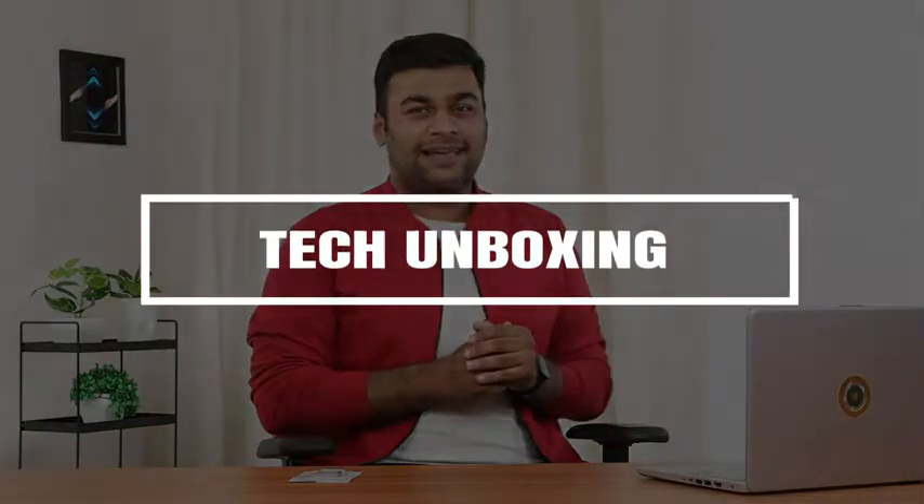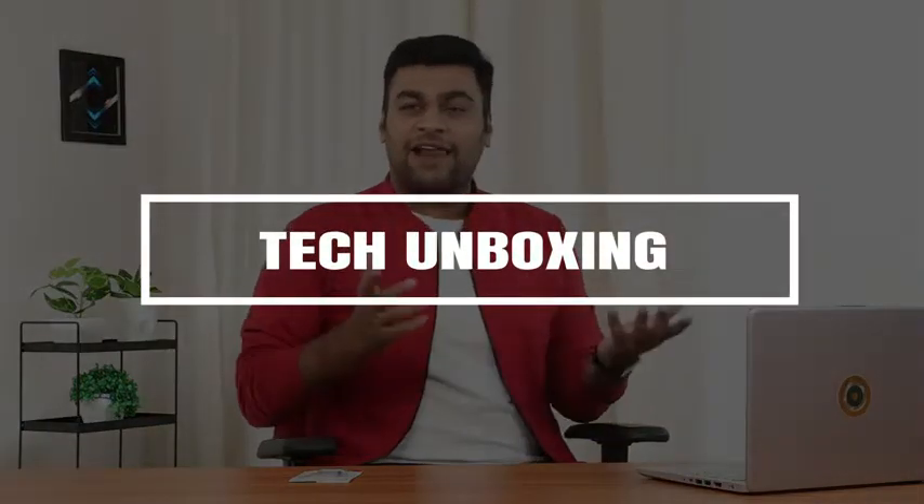Hello everyone, this is Chandan Bolani and as you already know, a flash drive is a must if you want your data storage device to be compact and offer high speed of data transfer.